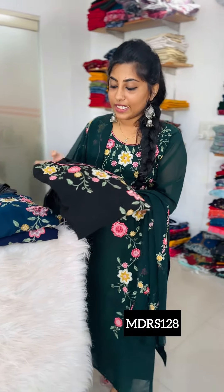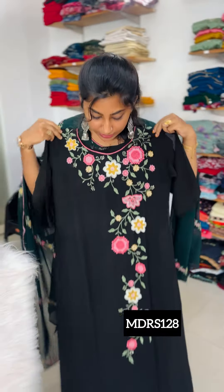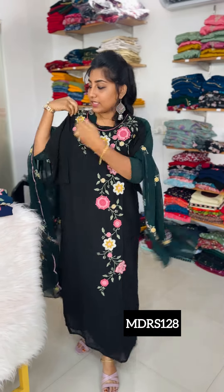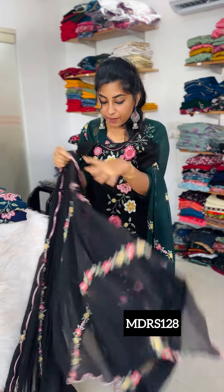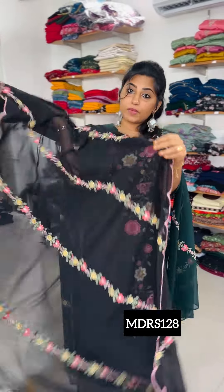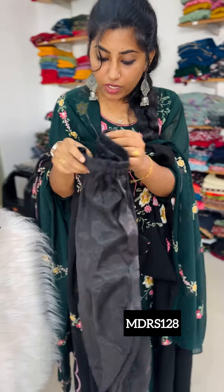The bottom is a straight cut. The next color is jet black. It has a multi-color embroidery provided. The black is a full view — it has nice embroidery. The bottom is a straight cut, loose fit.